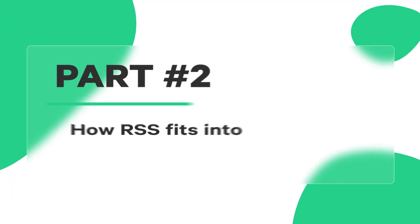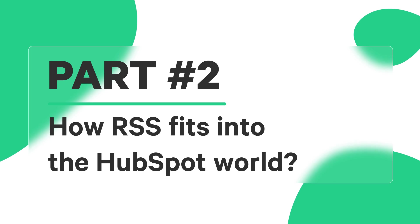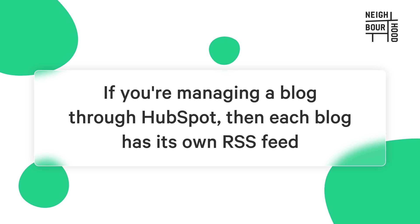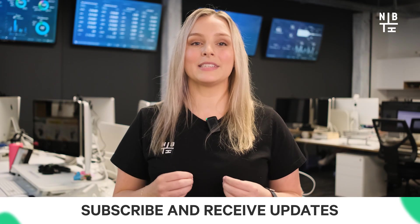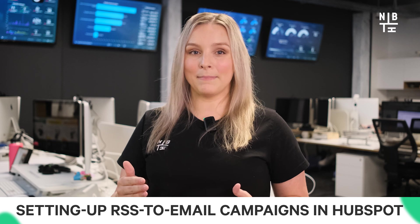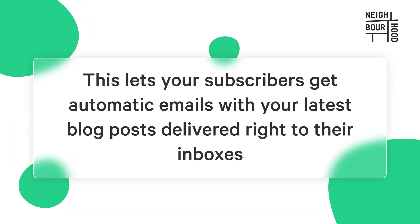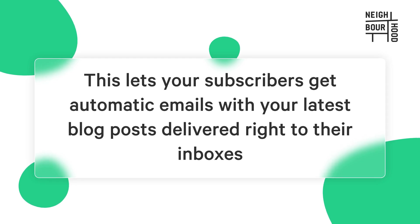Now let's chat about how RSS fits into the HubSpot world. If you're managing a blog through HubSpot, each blog has its own RSS feed. This feed allows your audience to subscribe and receive updates whenever you publish new content, which is a great way to boost your reach and keep people engaged. If you're a marketer, you could even go a step further by setting up RSS-to-email campaigns in HubSpot. This lets your subscribers get automatic emails with your latest blog posts delivered right to their inboxes, rather than just a notification.